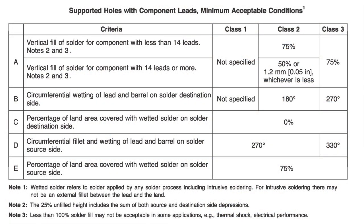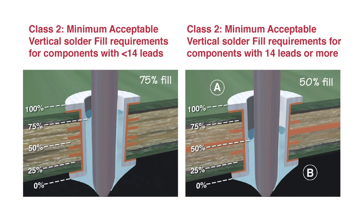The standards also cover class 2 plated through hole vertical solder fill and class 2 flux activity criteria. Criteria for the minimum vertical fill of solder in supported holes with component leads is now 75% when a component has less than 14 leads, and 50% when a component has 14 or more leads as shown in the table.